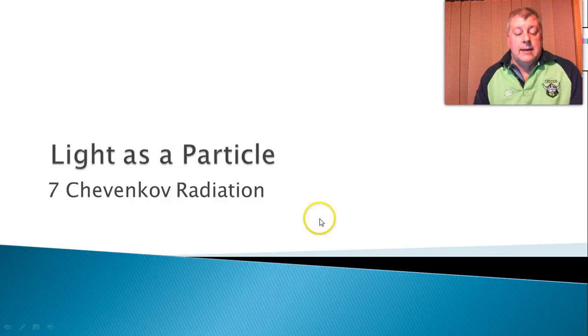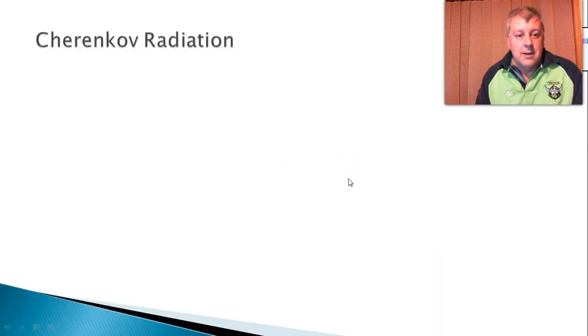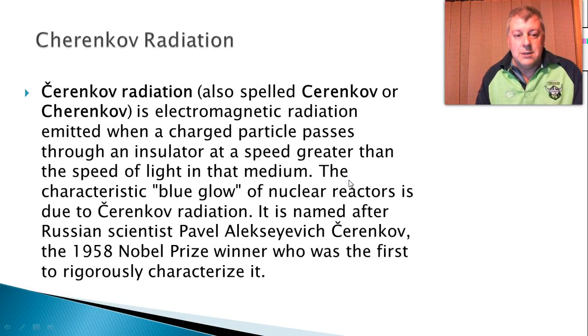Hello. Number seven in light as a particle: Cherenkov radiation. Now, what is this? This is an electromagnetic radiation emitted when a charged particle passes through an insulator at a speed greater than the speed of light in that medium.